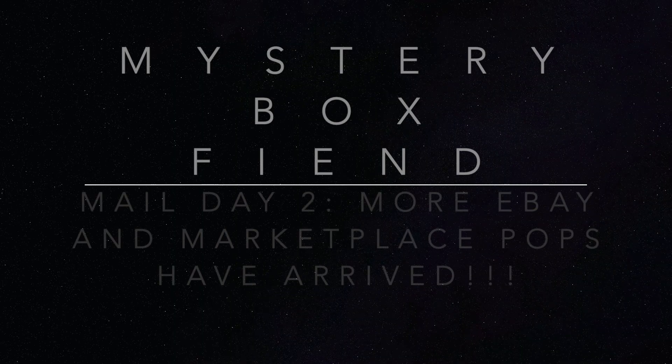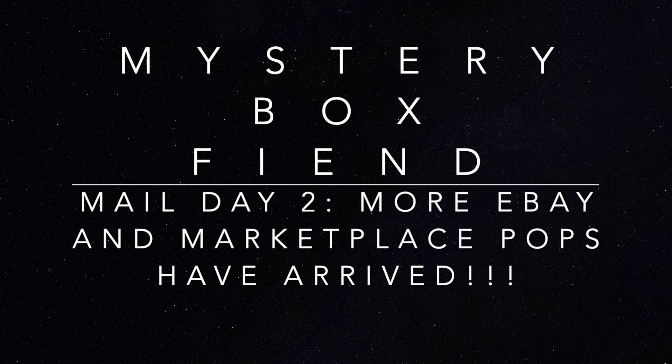Hey everyone, Mystery Box Fiend here — we're back again and today it's another edition of mail day. We have three packages that have arrived in the mail today, very excited to get into it, let's do it.